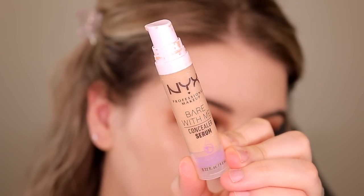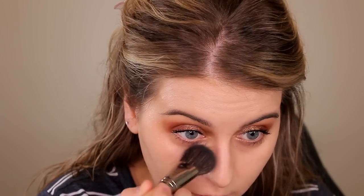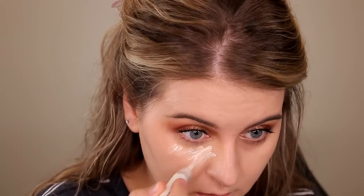For concealer I'm going with the NYX Bare With Me concealer serum — you can find this at Walmart. I'm in the shade Beige but I've got Vanilla as well. Another thing I've changed my ways on is a really bright under-eye — it does nothing for dark circles. The Beige might be too dark, so let's try Vanilla on this side — yeah, Vanilla is the way to go.